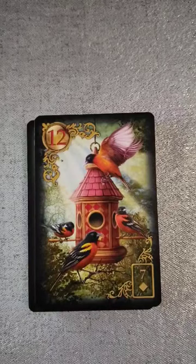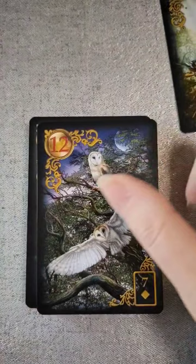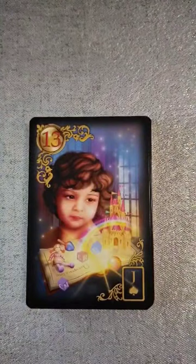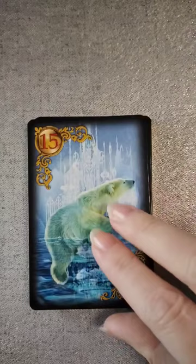You have a choice — we have a choice between birds and owls. I think I am going to go with the birds on this one because I have the owls on a lot of the other decks that I have. Then 13 we have child. 14 we have the fox. 15 is bear — yep, 15 is the bear and we have a polar bear.